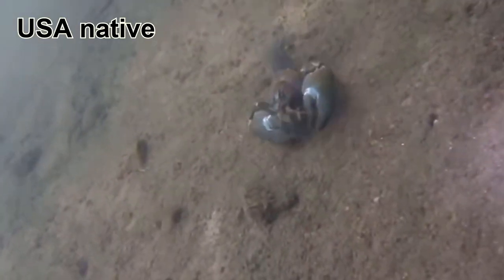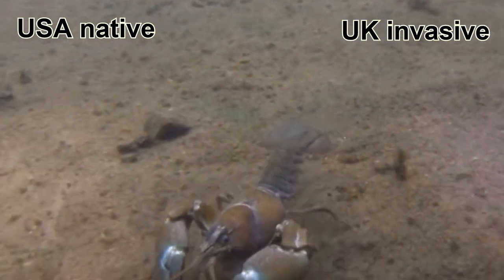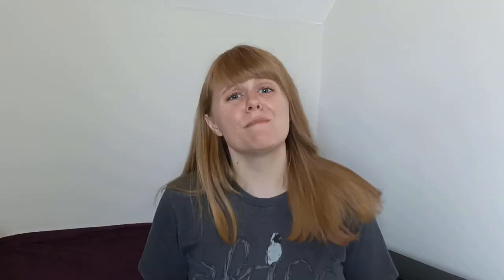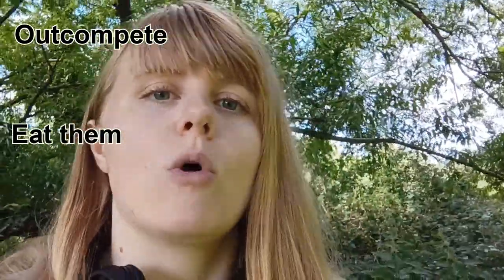The signal crayfish is native to rivers and lakes on the western side of the United States but has become the most widespread non-native crayfish in Europe and is listed as one of the three most invasive crayfish species worldwide. It was introduced to the UK to be farmed for food but managed to escape and now occupies 80% of English and Welsh rivers. Like with many invasive species, the signal crayfish was originally brought here with good intentions but is now wreaking havoc on our ecosystem. The white-clawed crayfish is the only crayfish native to the UK and has undergone serious decline since the introduction of the signal crayfish. Signal crayfish outcompete white-clawed crayfish for food and habitat as well as predating on them. They also carry the crayfish plague which is fatal to our native crayfish species.